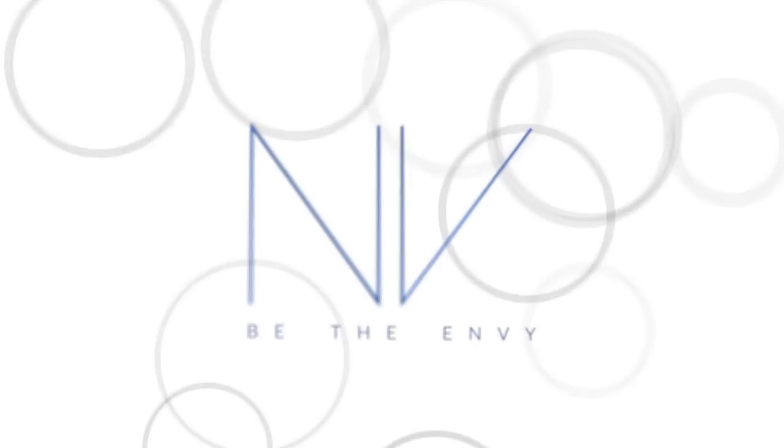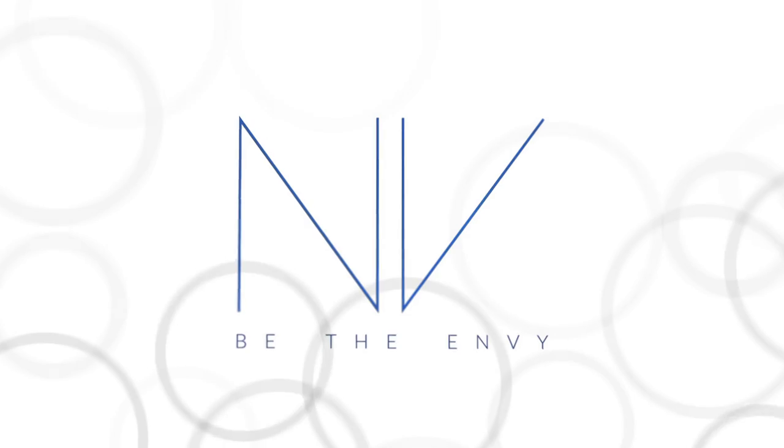Introducing Envy by Jeunesse, our BB Perfecting Mist Foundation.